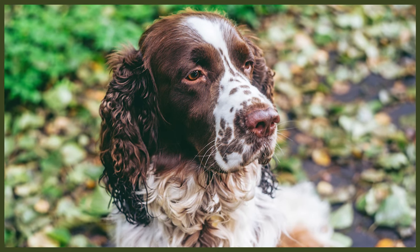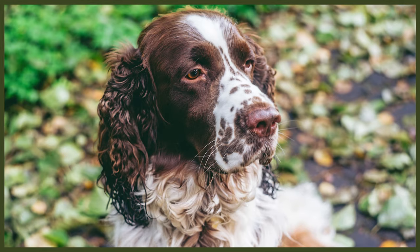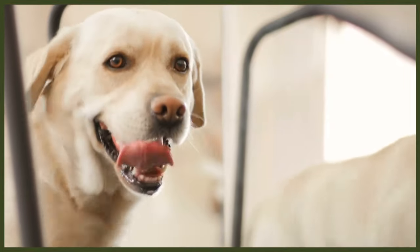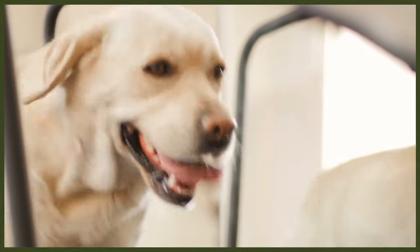Both breeds have flapping ears. The Spring Espaniel's are much longer though and need extra care to clean thoroughly. The Labrador is prone to obesity due to its huge appetite. You should always give your dog, regardless of the breed, good nutritious food with consideration to breed and age.